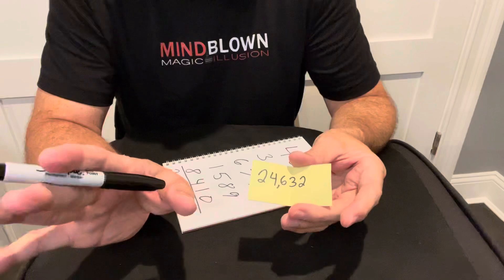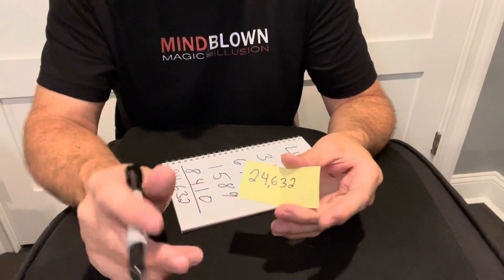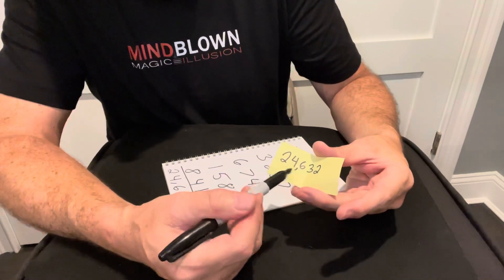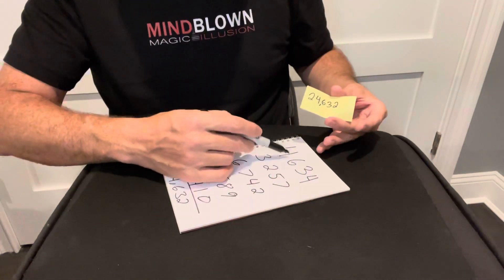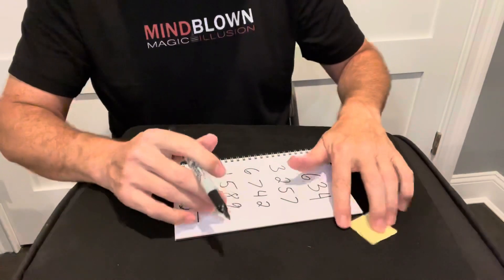The only requirement is that the prediction has to start with a 2. The rest of the numbers are completely up to you, but you have to memorize those last four digits — because that's going to give you your first number, which isn't really random but you want to make it look random. In this case it's 4632, so you just add 2: 4632 becomes 4634. That was my first number.